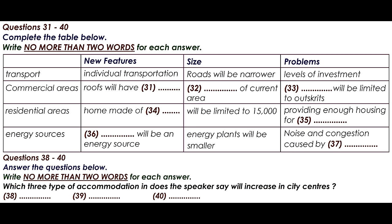Moving on to the social aspect of cities, we need to look at housing and how people will live. Cities currently have flats in the centre, populated by single people and wealthier residents, and families tend to move to the outskirts.